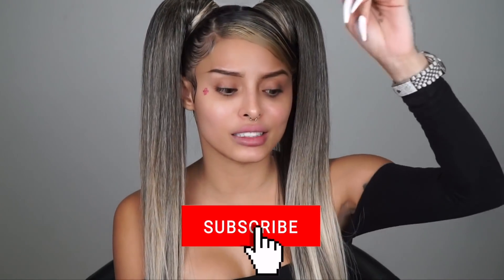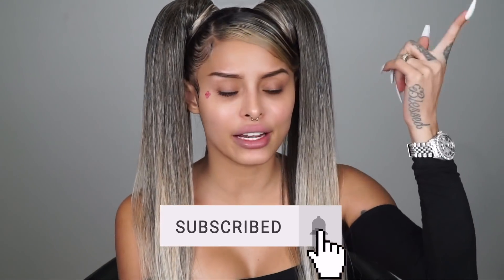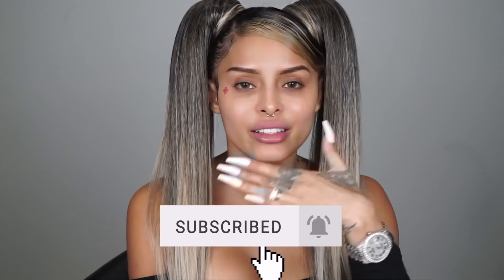Hey guys, it's Isabel Bedoya here. Welcome back to my channel. For those that don't know who I am, I just said it — it's Isabel Bedoya. In today's video, I'm gonna be recreating Ariana Grande, as y'all could tell from these big-ass freaking ponytails. I don't know how she does it because I've had this on for like two hours and I'm already like my head is about to fall off. Make sure you guys hit that subscribe button and get ready to recreate this look — it's super super easy.